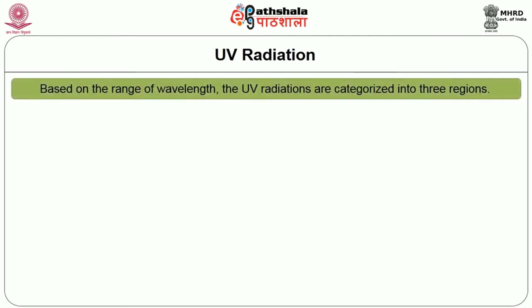Solar UV radiation that reaches the earth's surface contains radiations in the range 290 to 400 nanometers due to atmospheric absorption of shorter wavelengths below 290 nanometers. Based on the range of wavelengths, UV radiations are categorized into 3 regions: UVA, UVB and UVC.